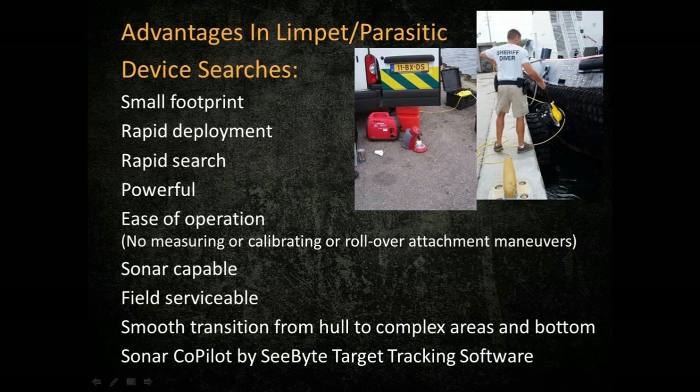Sonar capable — plug and play. You want to add a sonar, just add the wet-matable connector. Take it off to help do complex areas. Field serviceable — if your cartridge seal is running low on your thruster, all you need is a 7/16-inch wrench to pop it off and replace the cartridge seal right there in the field or on the boat in less than five minutes. Smooth transition from hull to complex areas — you search the hull, then turn to go down the screws, do port and starboard sides, do the rudder, drive underneath and come back on the other side. The Sonar Copilot by Seabite target tracking software provides the autonomy to hold station and bring the operator to sonar items.